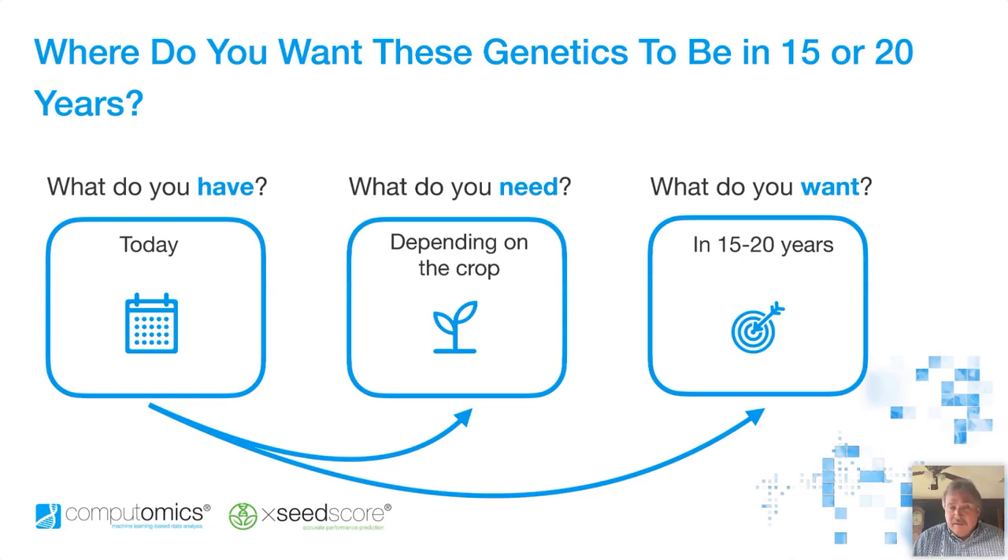We want to set up a project that has multiple years in your breeding program. This is where we've asked the question: where do you want these genetics to be in 15 or 20 years? This seems like an odd question, but it's trying to establish what your goals are and describe what you want to build. So we'll ask you: what do you have today — what are you excited about, what genetics, what traits are making your successes today? But then also, what do you need to be successful? Not only in the next cycle, but where do you want to go — what do you want to be in 15 to 20 years? We want to start having that discussion to start thinking about building your future, and we're going to ask you to describe the signature genetics of your company for the future.